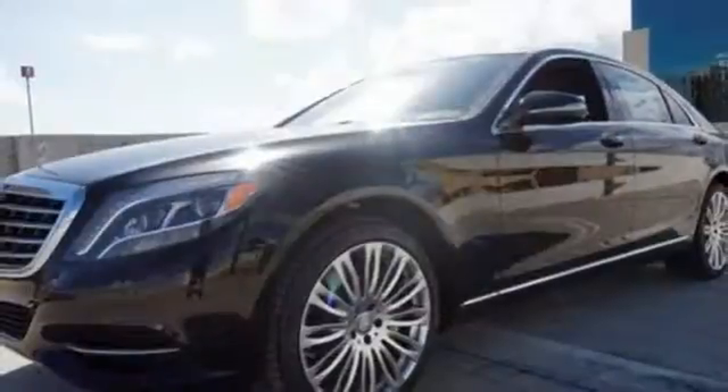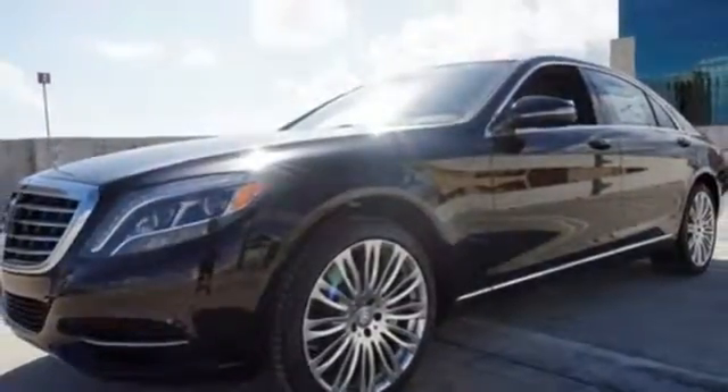Next level comfort is offered by the cabin fragrance system, cabin air purification system and soft-close doors.